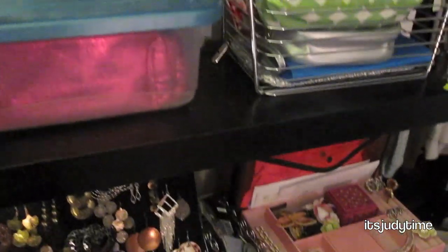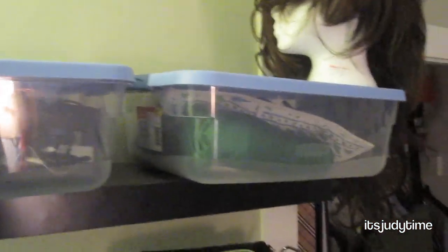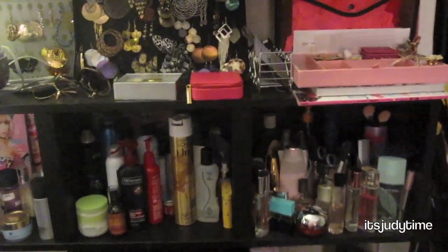Here I have clutches and makeup bags, and more clutches and makeup bags. Up here are my tools: blow dryers, flat irons, and curling irons. The shelves themselves are from IKEA — I don't recall the name but I'll try to find it online and post a link in the info box.